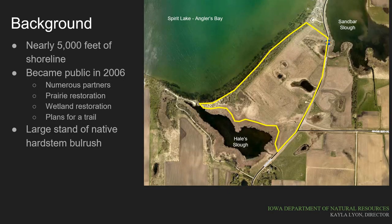This aerial photo shows the same portion of the Spirit Lake shoreline, with the area highlighted in yellow that became public in 2006. Local fundraising contributed the largest share of the funds needed to make the acquisition of this property possible, and the large stand of hard stem bulrushes and other aquatic plants along the shoreline were identified as a major reason to protect this property. Some prairie restoration has occurred on the property along with some wetland reconstructions.